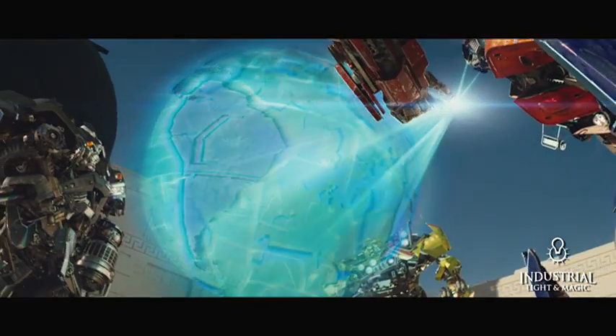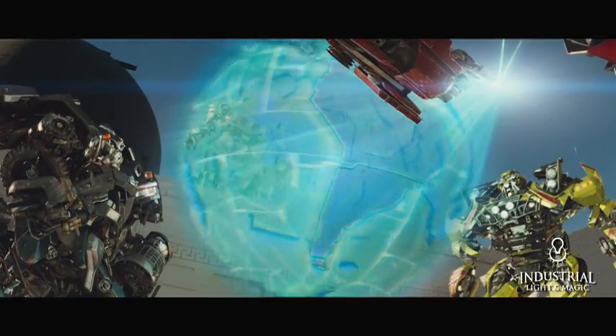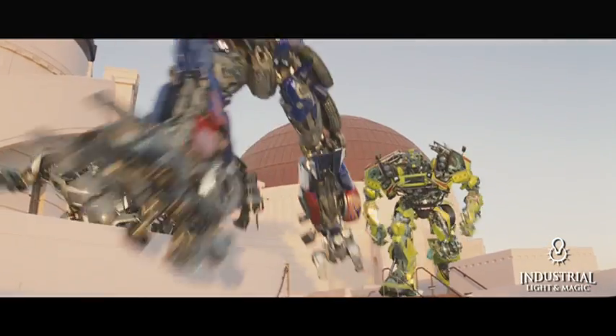Without the shininess and the glintiness and the correct tones and the correct materials — brushed aluminum, coppers, all that stuff — it wouldn't look right. But by the time we got to the sequence, we'd worked on the robots so much that we were fairly confident that we could make these materials look correct in this particular lighting situation.